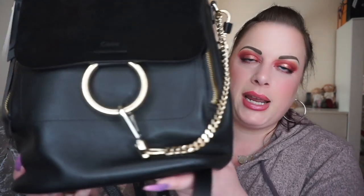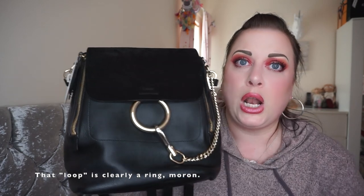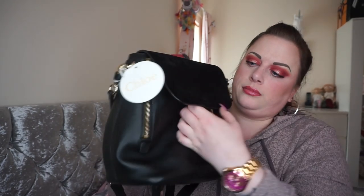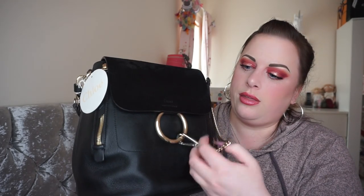The bag is made from black grained calfskin leather on the body, and the flap is made from suede. Inside, it's lined in a beige canvas material. The main feature of the Chloé Faye bags is this big loop and the chain. This is how you open the bag — you hold the loop and there is a really strong magnet underneath, and then the flap opens like that.